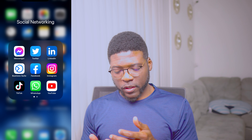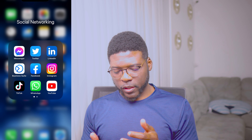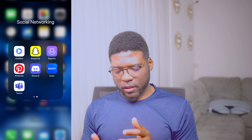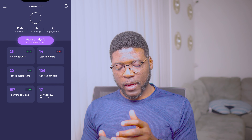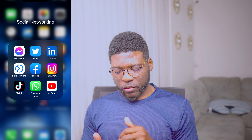I call this section social networking. These apps I kind of use every day — Messenger, Twitter, LinkedIn. This is Facebook Business Suite, regular Facebook, Instagram, TikTok, WhatsApp, YouTube. There's a Report app — it gives you a report of your Instagram account so you can see people who unfollow you, stuff like that.